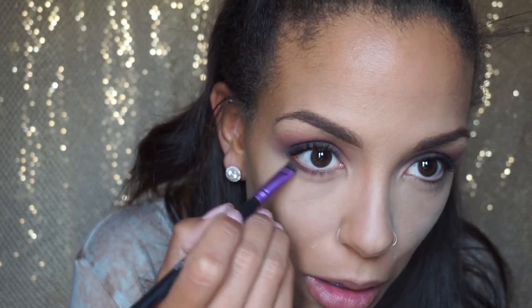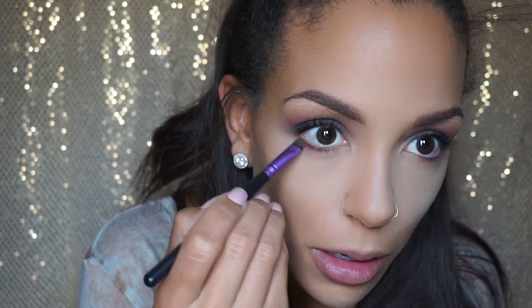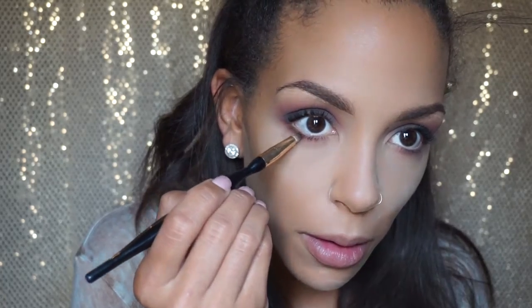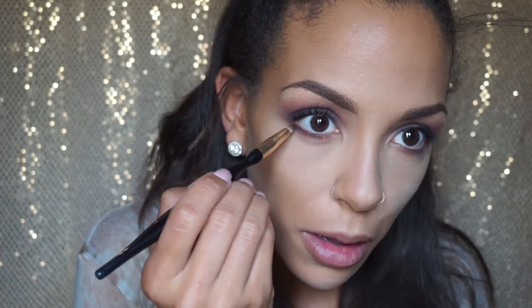The smudger brush is from Vera Mona via my Ipsy bag — but any smudger brush will work for this. Then using a small tapered brush, I'm going in with a little bit of the Licorice color just to darken up the lash line, and then removing the rest of my translucent powder.